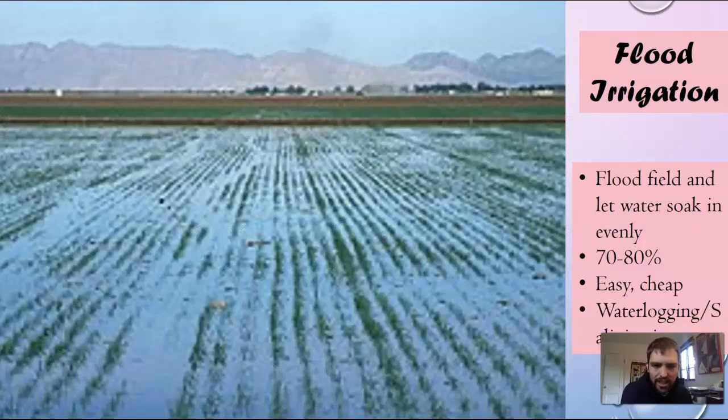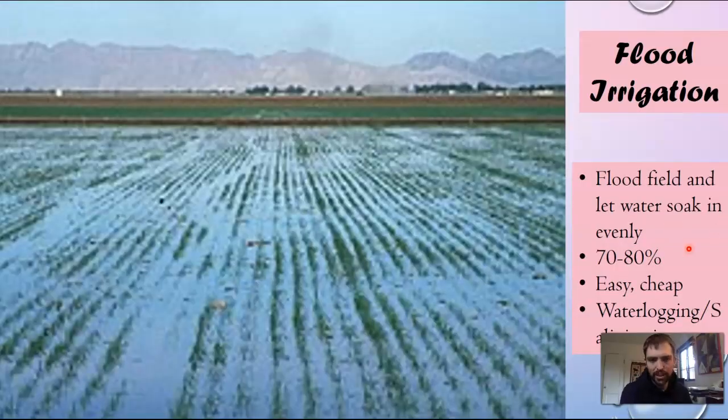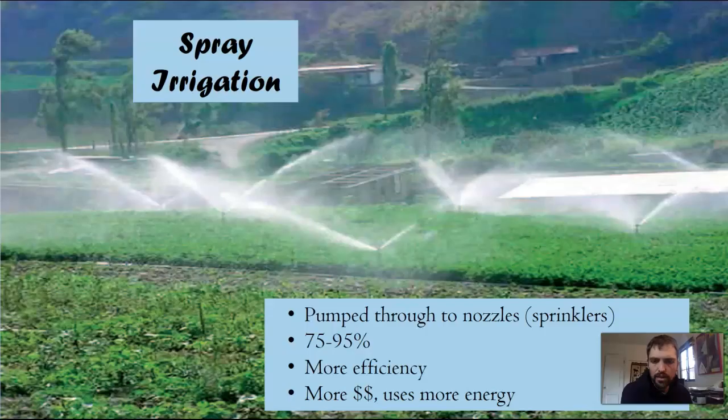Flood irrigation is similar except you do it periodically, only at certain times, making it more efficient. They would only leave water out constantly for things like cranberries. Flood irrigation is pretty common — here in New Mexico, that's how our fields are irrigated with the acequias. They just open the acequias and it floods the field. It's easy and cheap and doesn't involve a lot of labor to set up, but it does cause water logging and salinization, which is a big problem in New Mexico.